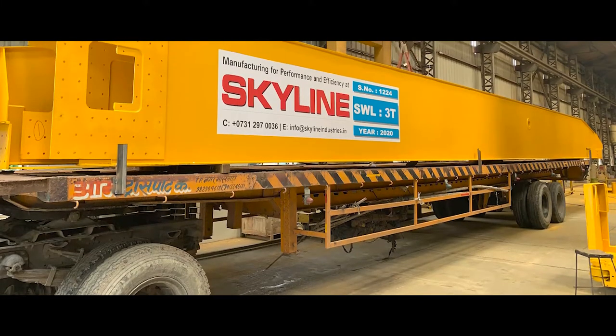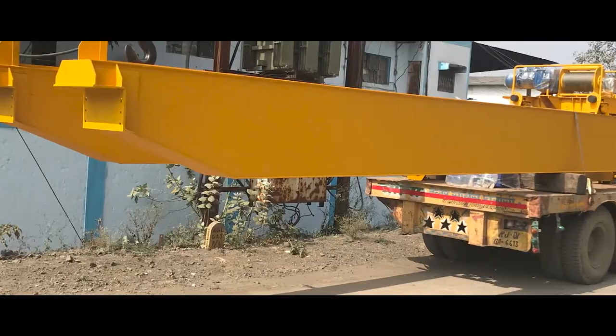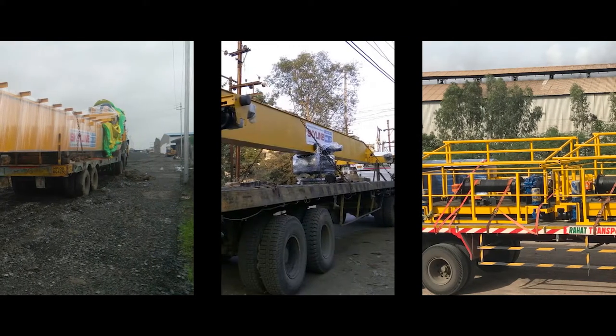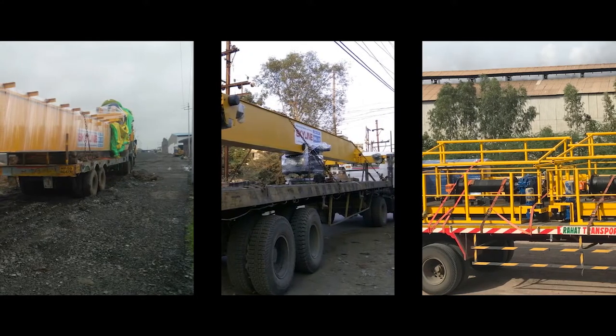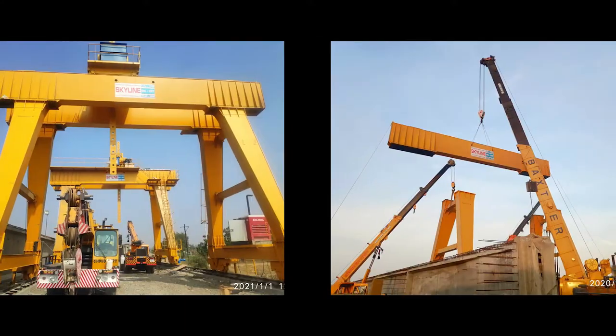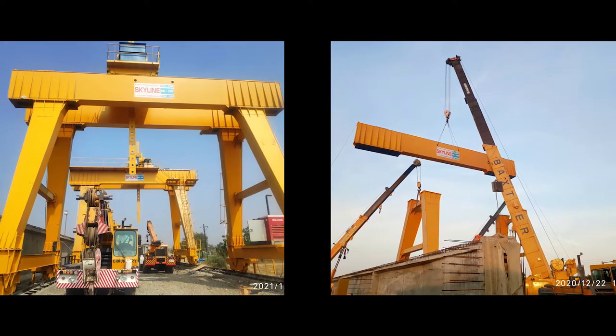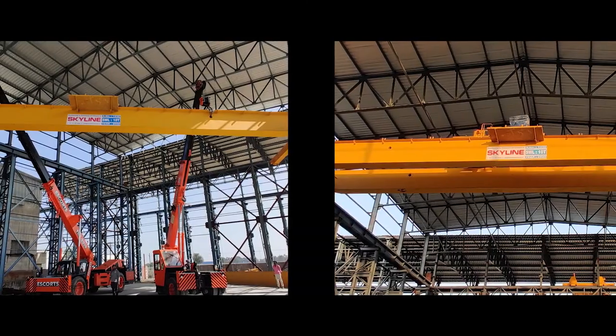At Skyline, our job doesn't end with the manufacturing of the product. We help our customers with a vast network of transportation to ensure on-site delivery and assembly. The crane is finally installed at our esteemed client's site. Skyline delivers all our cranes with a lot of honor, respect and gratitude.